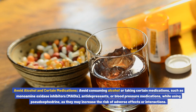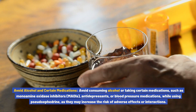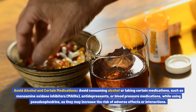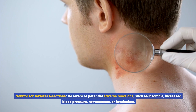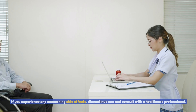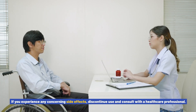Avoid alcohol and certain medications: avoid consuming alcohol or taking medications such as MAOIs, antidepressants, or blood pressure medications while using pseudoephedrine, as they may increase the risk of adverse effects or interactions. Monitor for adverse reactions: be aware of potential adverse reactions such as insomnia, increased blood pressure, nervousness, or headaches. If you experience any concerning side effects, discontinue use and consult with a healthcare professional.